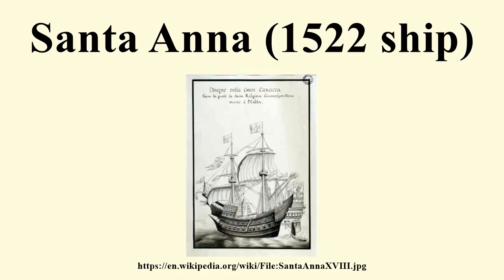Santa Anna's underwater hull was completely sheathed with lead plates. Above the waterline, two of the six decks were also armoured with lead plates, which were fastened by bronze nails to the wooden hull.